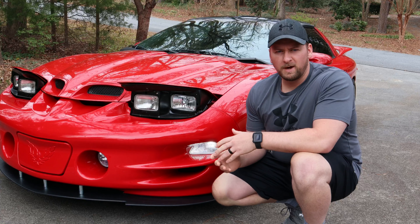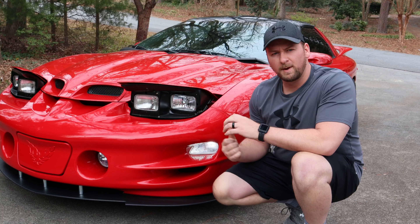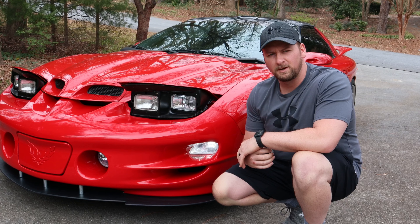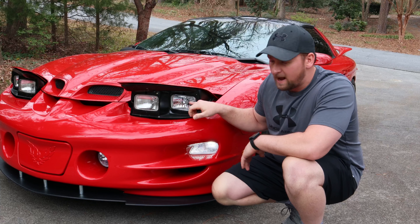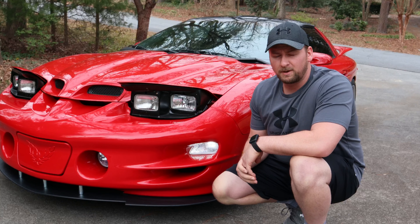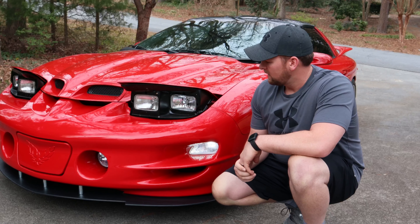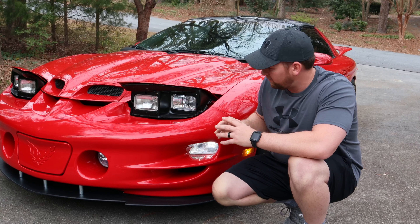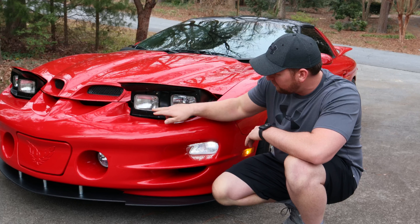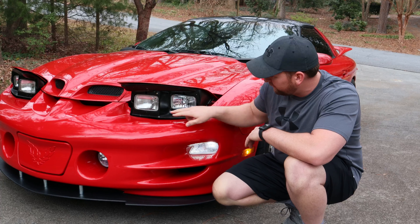I've had a few requests about the headlights from one of my other videos. People have been asking what LEDs I have in there. The LEDs came from a company called Late Model LED — they sell the housing and the bulb together. You actually get a glass housing that's clear. If you look, this one is more textured and this one is a clear housing.